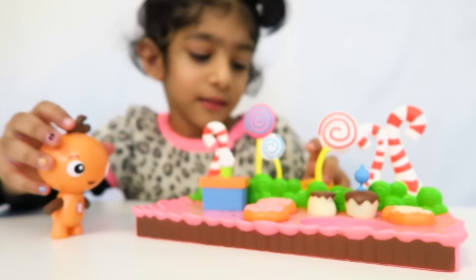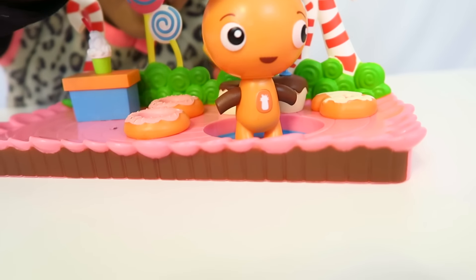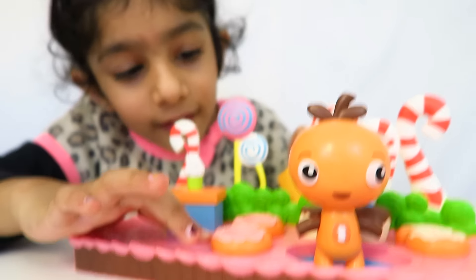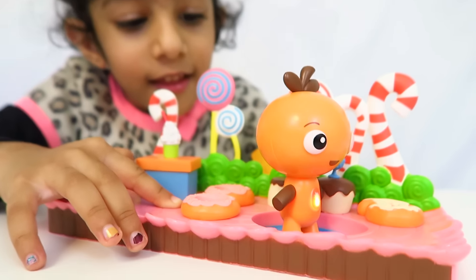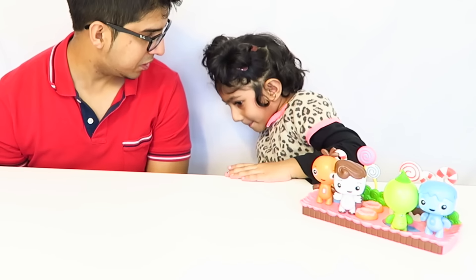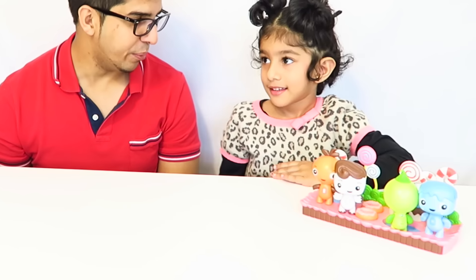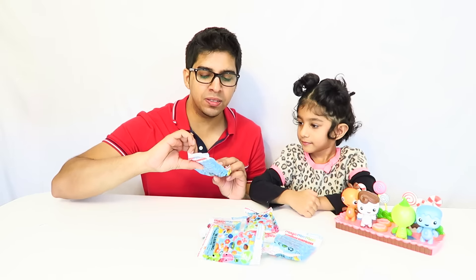Isma, can you explain to us how to set this up? You go ahead and put it in there first, then press this button here and it'll actually blink - that's really cool! They also have these little treats - you get to feed them.